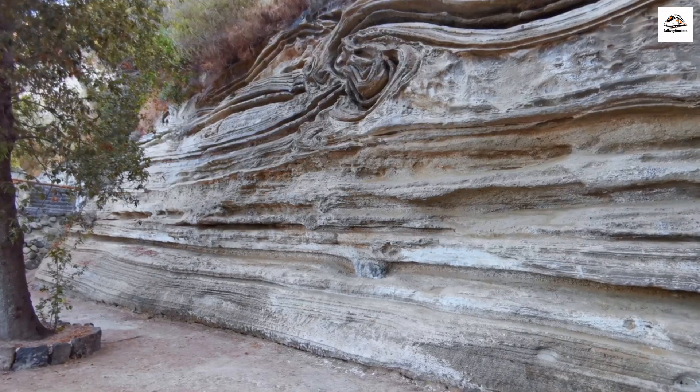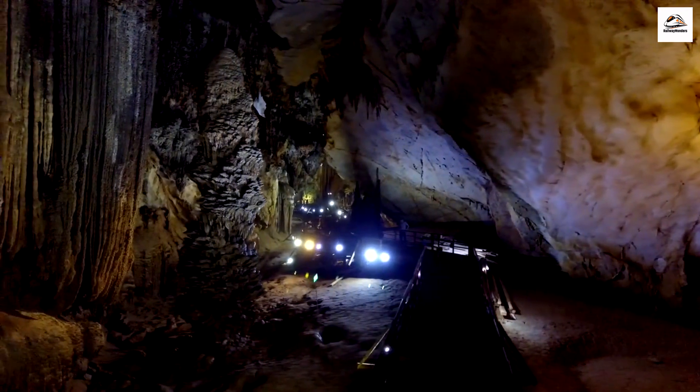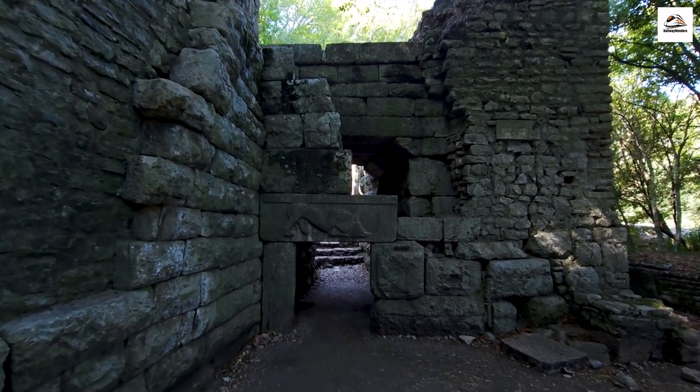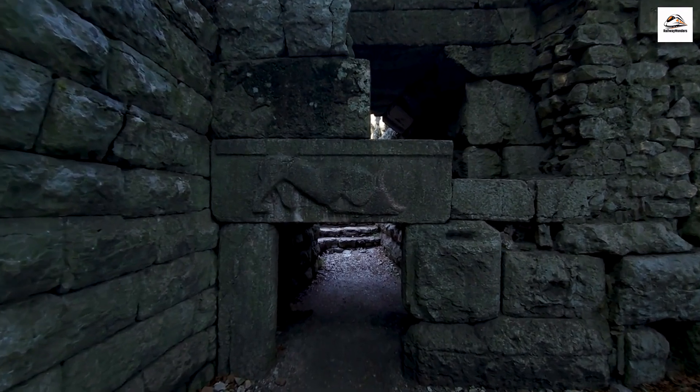Ancient Rock Art Along the Way. As we traverse the lush landscape, keep an eye out for ancient rock art hidden in the karst mountains. These mysterious etchings date back over a thousand years, offering a glimpse into the lives of ancient civilizations that once thrived here.